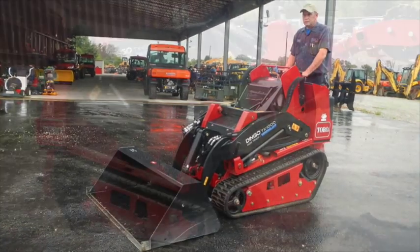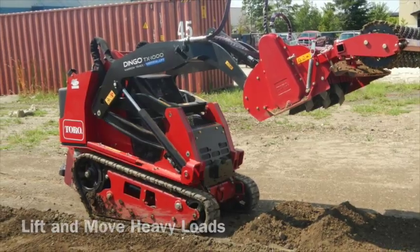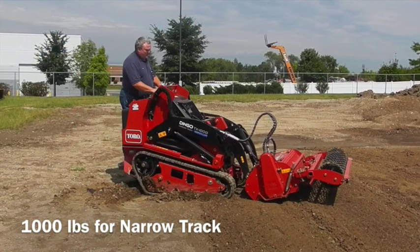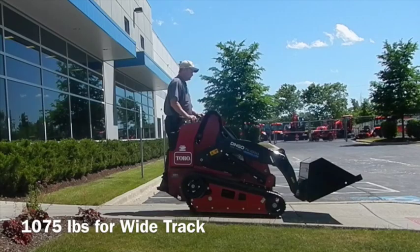This is the Toro Dingo TX-1000. The TX-1000 gives you the strength to lift and move heavy loads. It boasts an industry-leading rated operating capacity: 1,000 pounds for the narrow track model, and 1,075 pounds for the wide track.